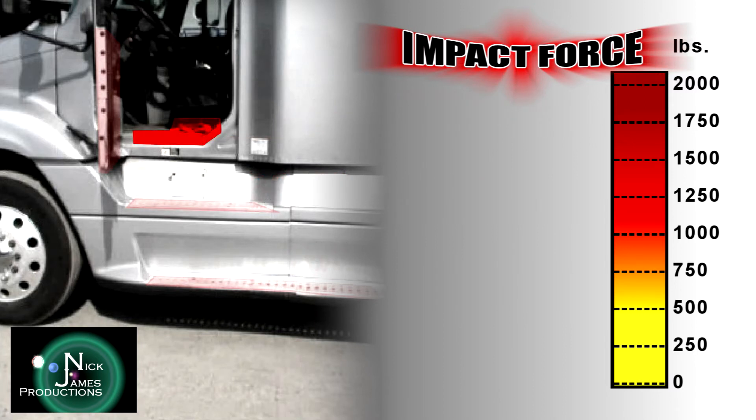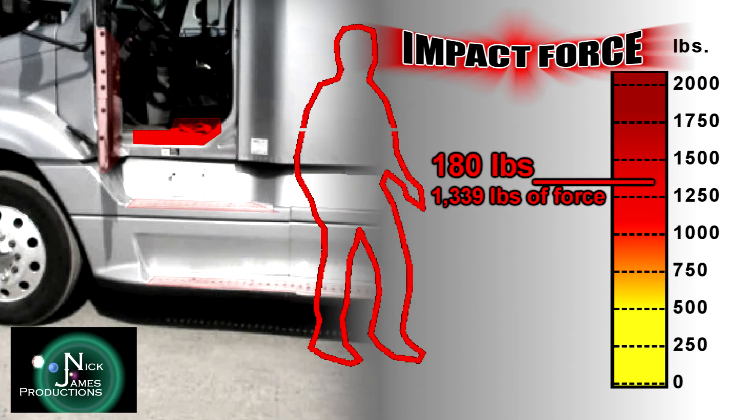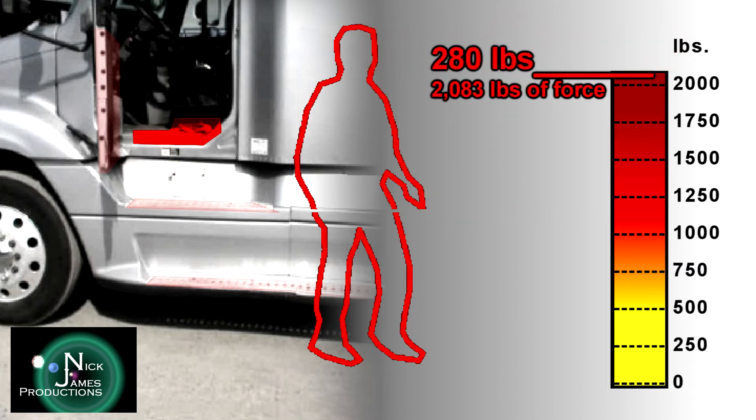Obviously, leaping directly to the ground from the cab will have the highest impact force — and how much force may surprise you. An individual weighing 180 pounds leaping directly from the cab will experience an impact force of 1,339 pounds. Keep in mind that the collision force of a linebacker tackling a fullback is around 750 pounds of force. A person weighing 230 pounds leaping from this height will be subjected to 1,711 pounds of force. If you would happen to fall head first, your skull will break with as little as 1,200 pounds of force.